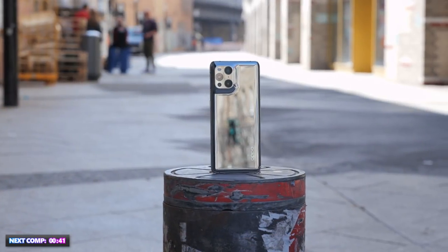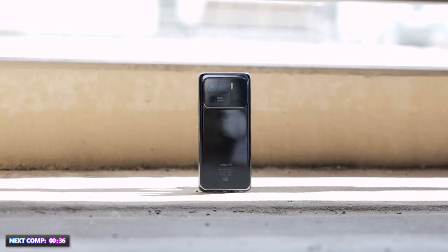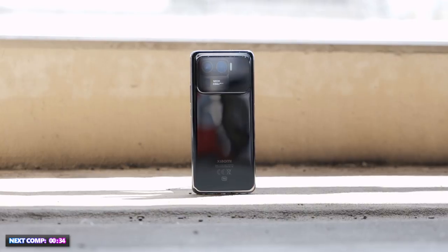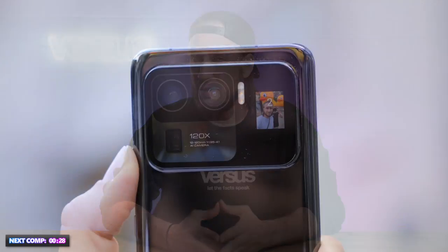So we have two different phone designs: a futuristic, spacey but clean design on the Oppo, and a totally different camera bump design on the Xiaomi. The Mi 11 Ultra's bump is freaking huge, but it contains something no other smartphone currently has — the little back display.